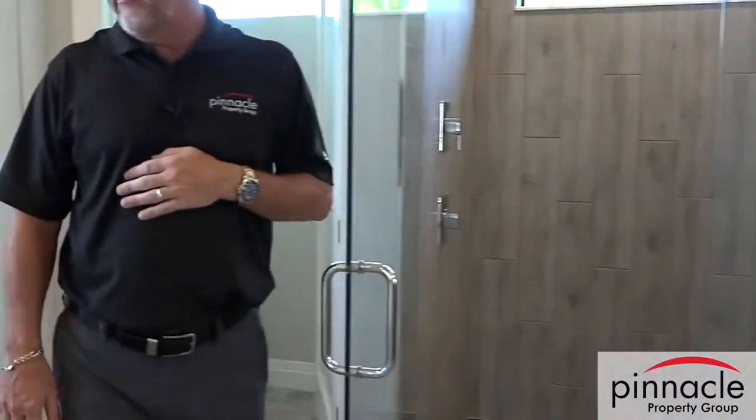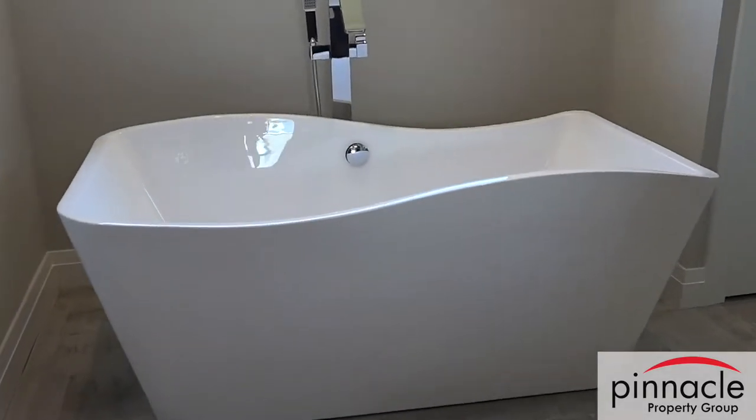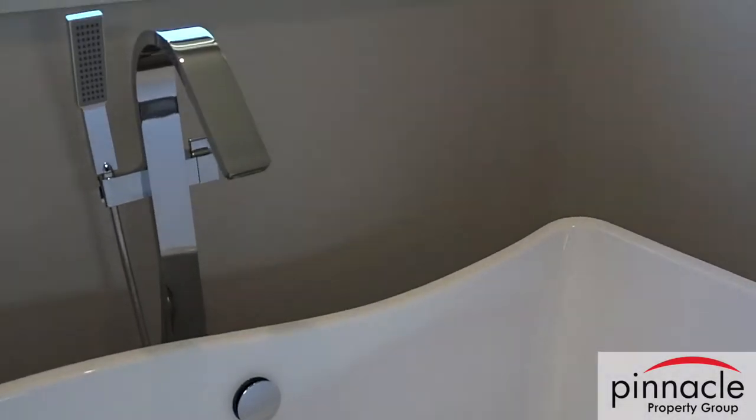He's also got a nice freestanding soak tub, and he matched the faucet with the faucet in the bathroom itself — everything is polished chrome throughout.